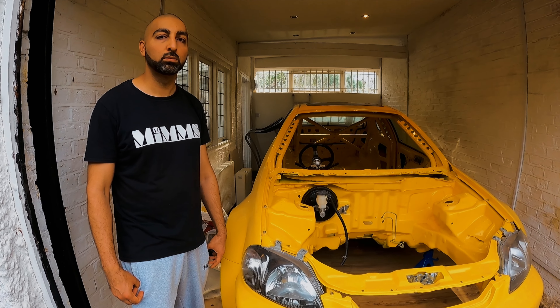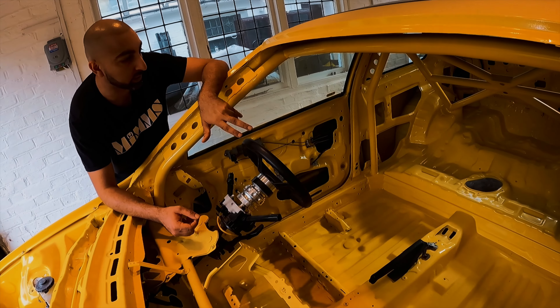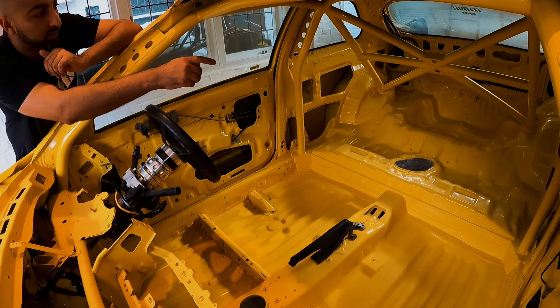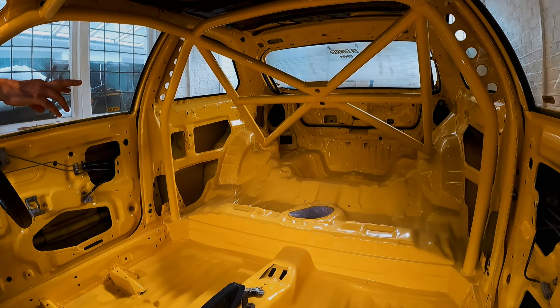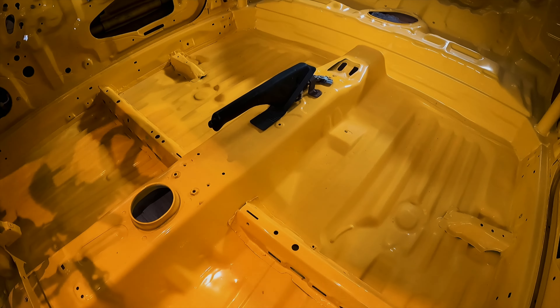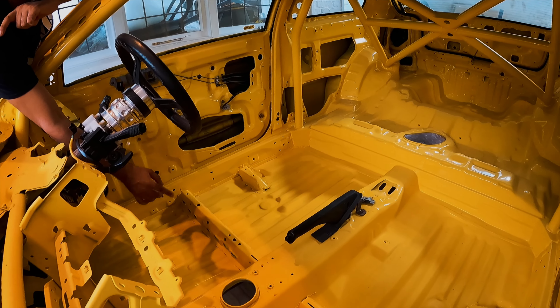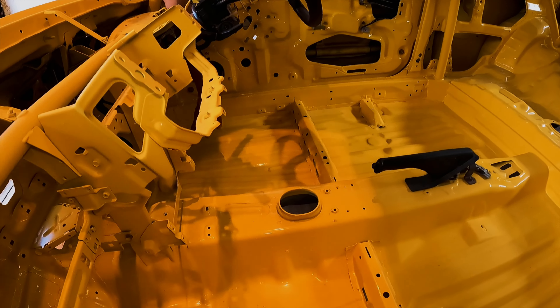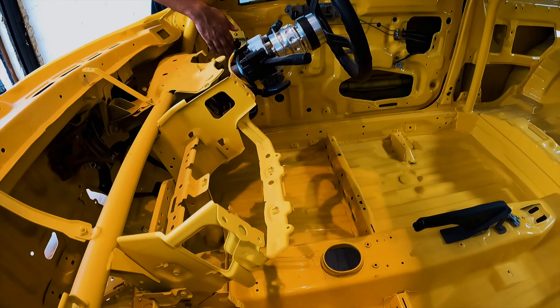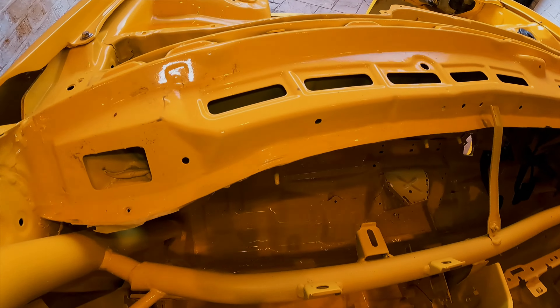Interior wise — what's been done here is removing all unnecessary brackets. All the brackets for the rear seats have been taken out, in the middle and on the sides. Any brackets that weren't needed have been removed. All the spot welds have been drilled out, welded over, and smoothed. All the seam sealer has been taken out and replaced by a thin, neat line. The drain plugs have been smoothed as well — in the footwells, under the seats, and under the rear seats. Everything's been smoothed and painted freshly in Y56.